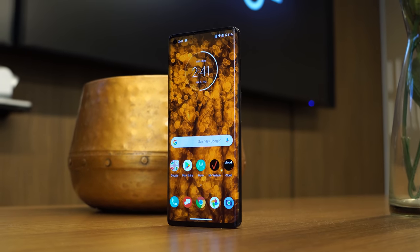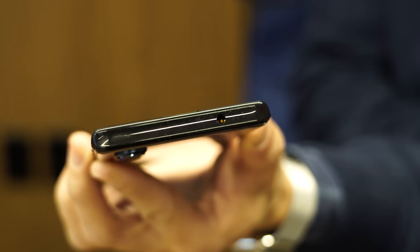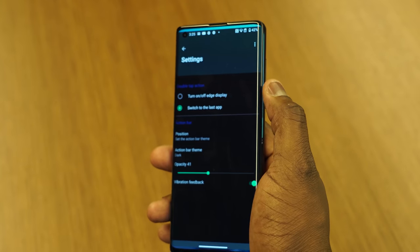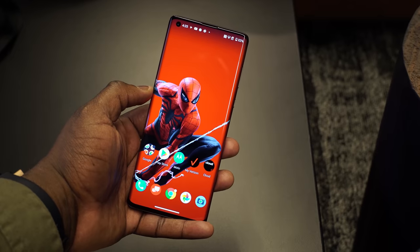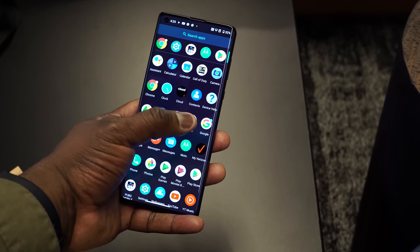That curved edge gives you a lot of functionality — they built in some edge lighting, you can use it for gesture controls like double tapping or tapping to switch between your applications. You can also turn that edge screen off within applications, while the home screen stays the same.